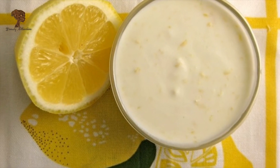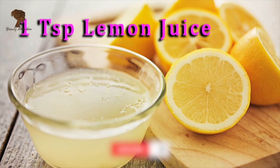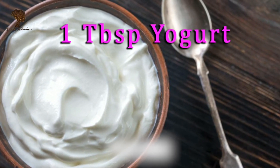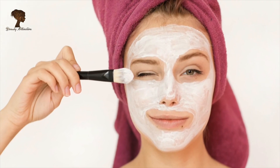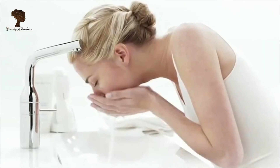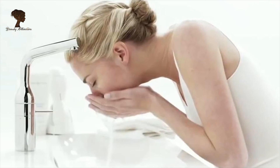Tip number eight: plain yogurt is a great natural cleanser. To make a lemon yogurt cleanser, mix 1 teaspoon of lemon juice with approximately 1 tablespoon of yogurt. Leave the paste on the skin for a minute or two, then wash off with warm water.